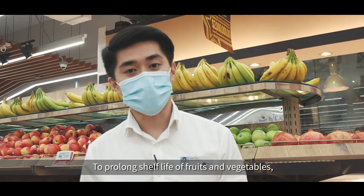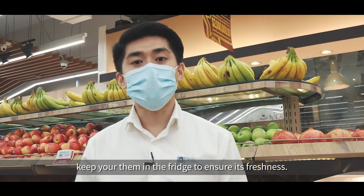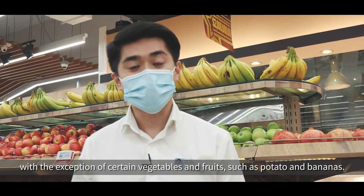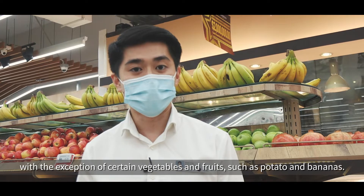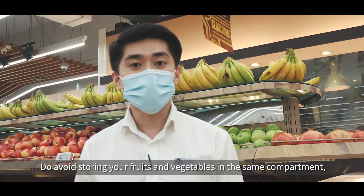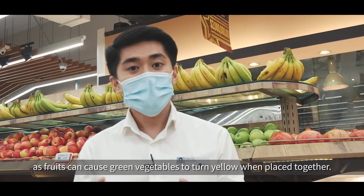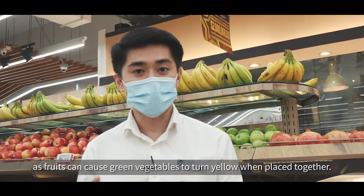To prolong the shelf life of your fruits and vegetables, keep them in the fridge to ensure freshness — with the exception of certain vegetables and fruits such as potatoes and bananas. Remember to avoid storing your fruits and vegetables in the same compartment, as fruits can cause green vegetables to turn yellow when placed together.